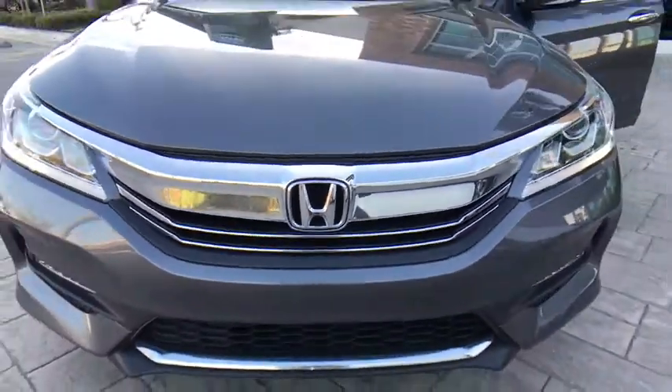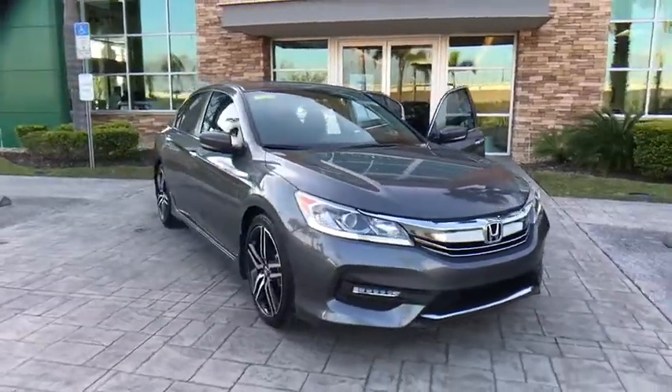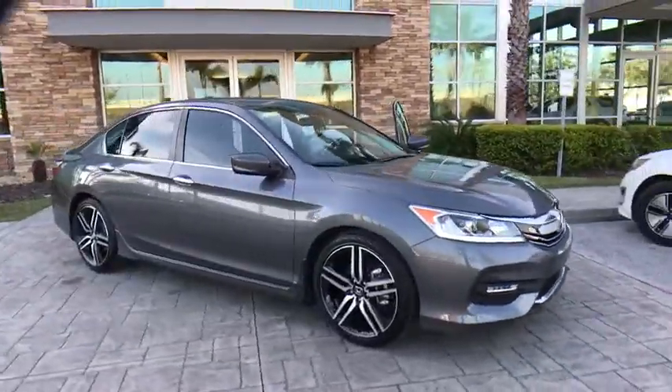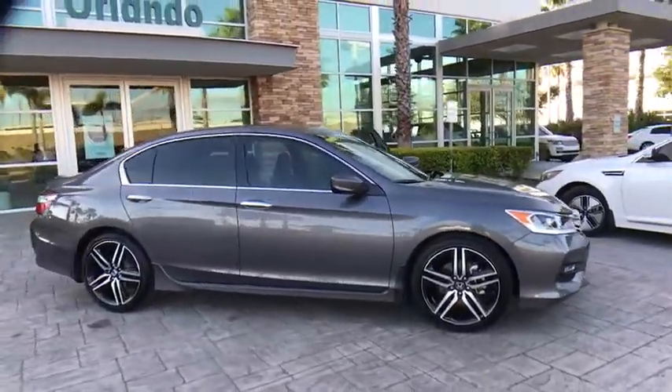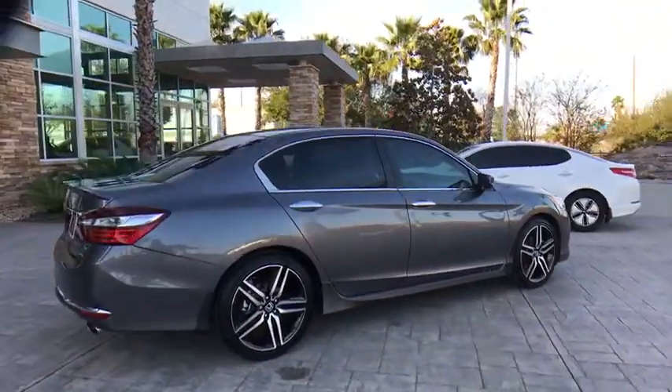The 2016 Honda Accord — ingeniously simple, yet overflowing with luxury and technological creativity. All that and more in the Accord. This vehicle has less than 30,000 miles. Here are some of this vehicle's great options.